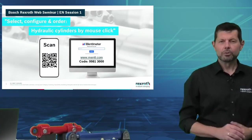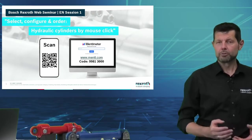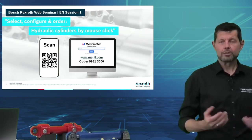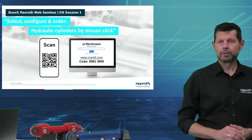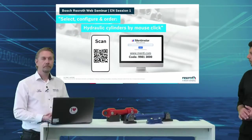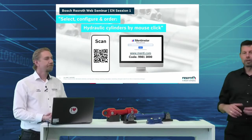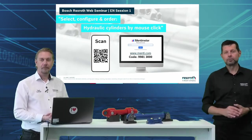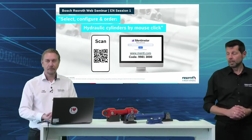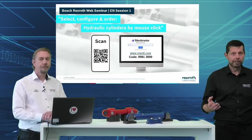Good afternoon and welcome from the heart of hydraulics in Lohr am Main. My name is Stefan Lehnert and I will be the host for the next 45 minutes to guide you through our web seminar concerning hydraulic cylinders by mouse click. Today with me I have my colleague Frederik from Sweden. We will talk about the first element of the connected hydraulics topics: simplify the engineering. We will show how easy it will be to get these kinds of products by a mouse click in some minutes.